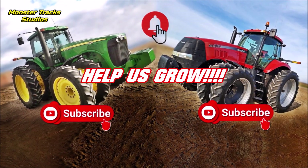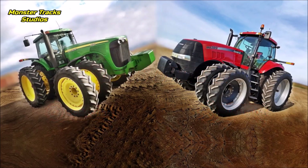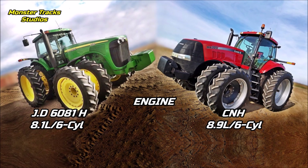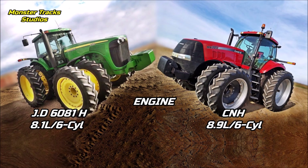Enough talk, let's compare. On the engine side, the Deere wears the John Deere PowerTech engine of 8.1 liters and six cylinders — one of the strongest engines back in 2000. This engine is now replaced by a larger 9-liter one that the 8R series uses nowadays.